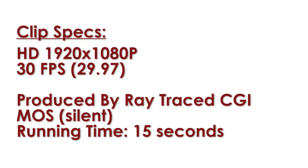It is 30 frames per second and 1920 by 1080p high definition or HD. The clip runs 15 seconds. And of course, there is no watermark on the stock footage you download from our site.